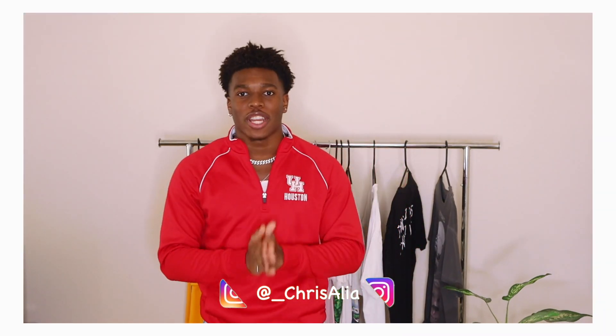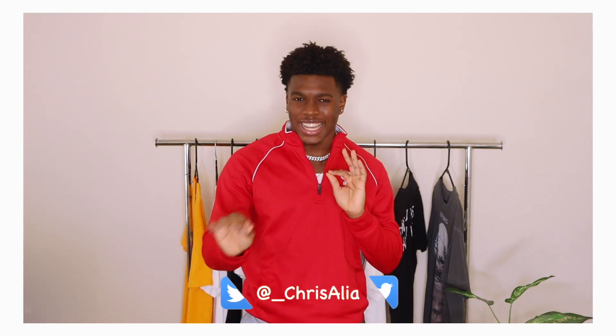I hope you guys enjoyed that little snippet. But yes, in today's video, as you guys can tell by the title, I'll be going over the top 10 back to school sneakers for 2020. This is the revamped edition. Let me go ahead and make a few disclaimers.